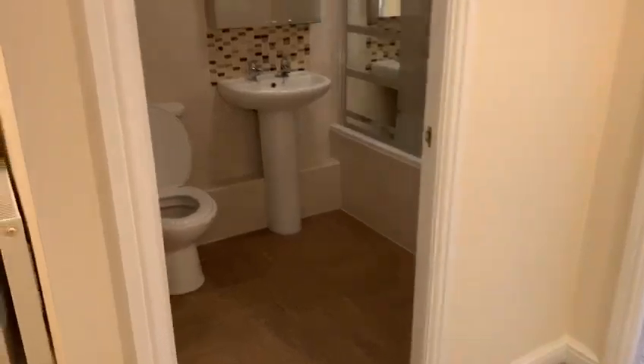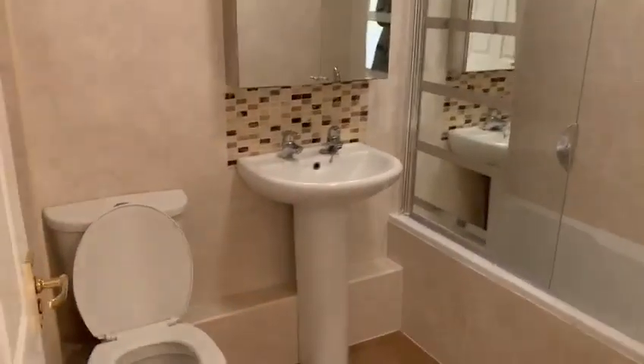Back into the hallway. Good sized bathroom — bath, overhead shower.